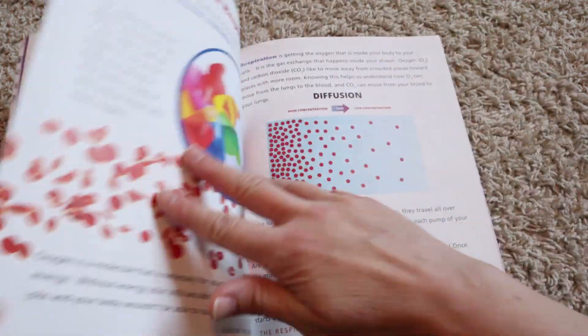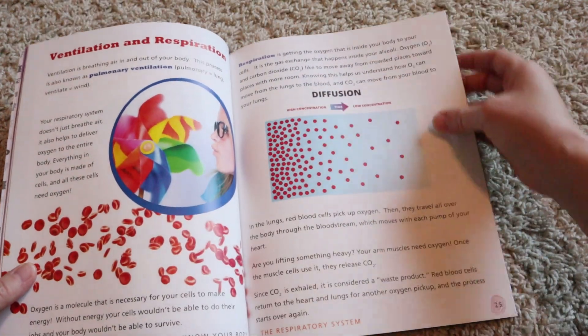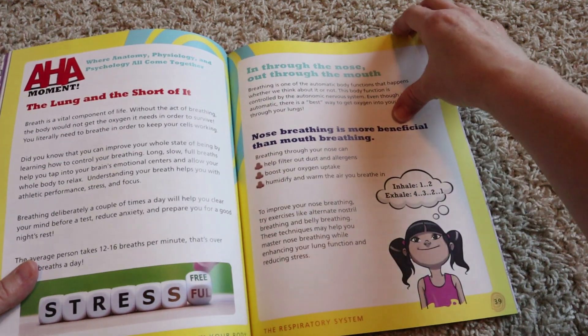I'm going to go ahead and flip through the rest of this book just so you can see inside and kind of get an idea if this is something that you want to work into your homeschool.